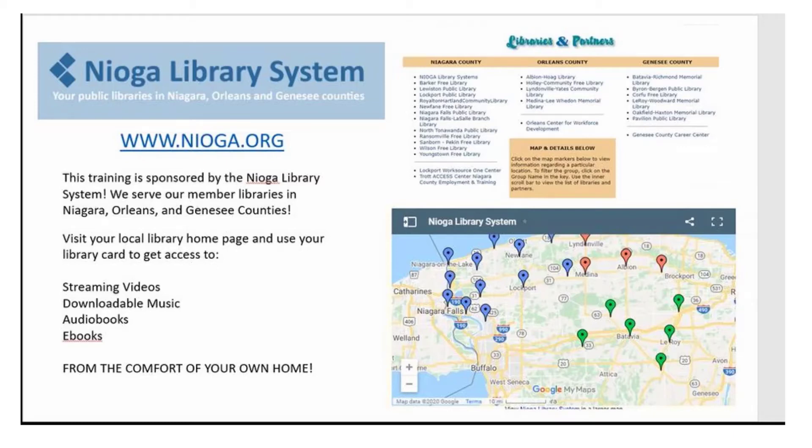The following training is sponsored by the Nioga Library System. We serve our member libraries in Niagara, Orleans, and Genesee Counties. Please visit your local library homepage and use your library card to get access to streaming videos, downloadable music, audiobooks, e-books, and even more from the comfort of your own home.